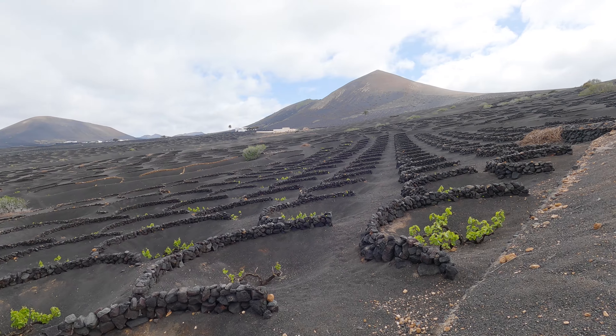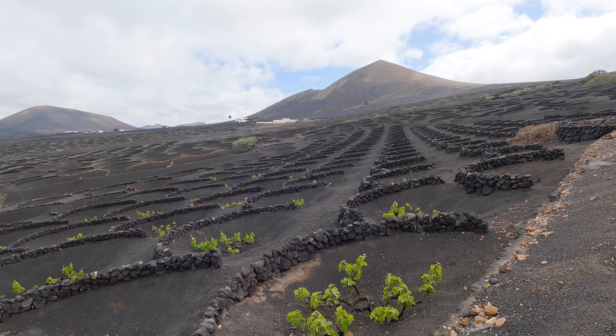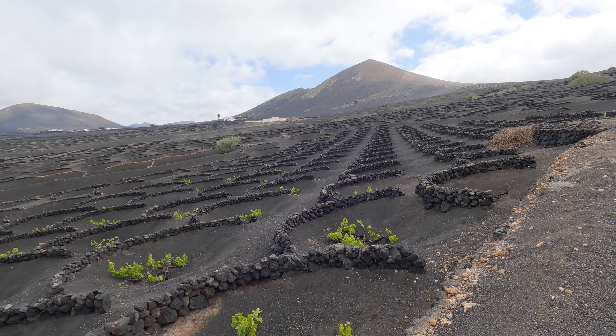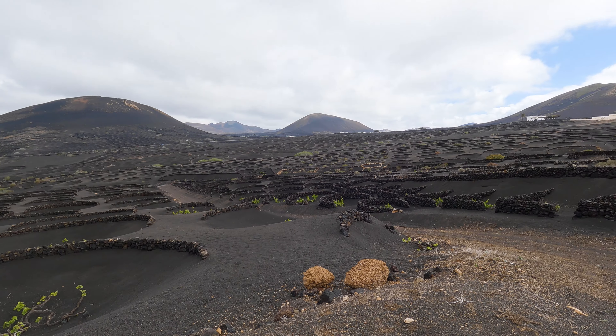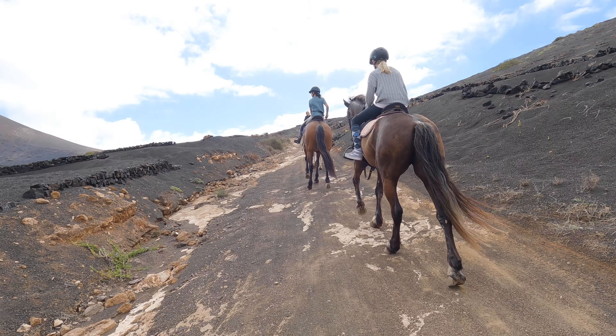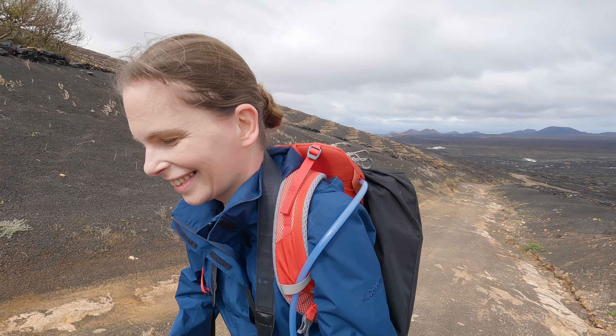The sun is back and I'm probably going to get another sunburn today — the sun is very bright. The trail now leads up onto a hill. Lanzarote has helped me realize how much I'm out of shape.